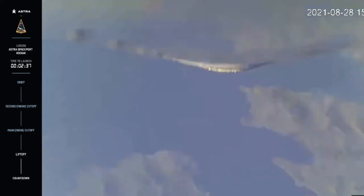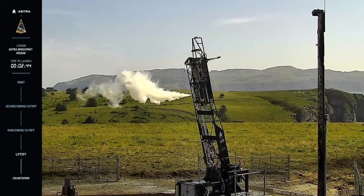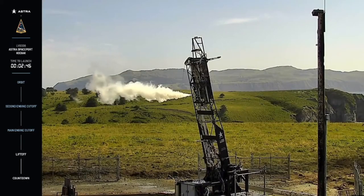Vehicle is passing through max-q. Terminate sent. Terminate received.